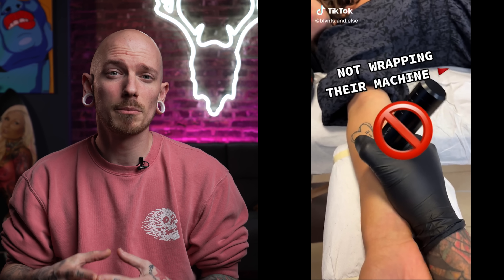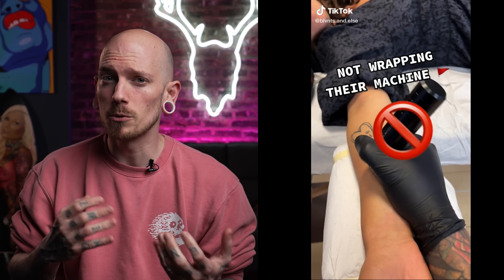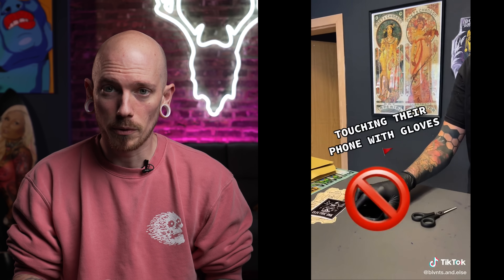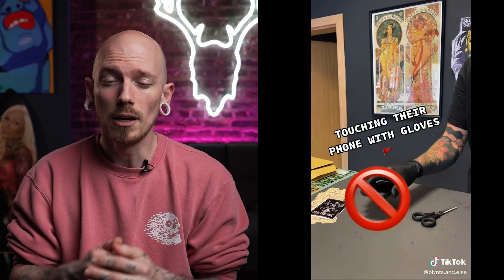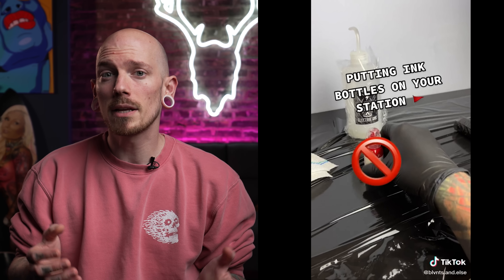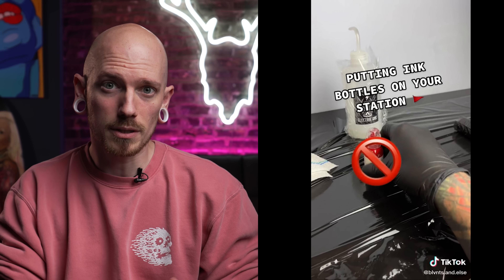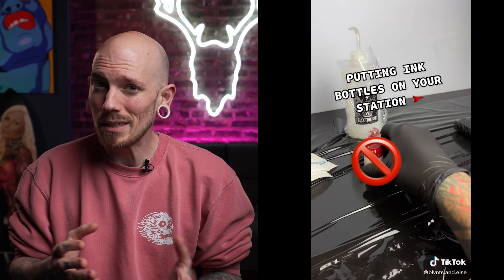Tattoo artist red flags to watch out for. Not wrapping your machine — this is a big one because these machines are used over and over from client to client. If you're not wrapping your machine you're passing on germs or diseases the last client had. Touching their phone with their gloves on is another huge one — that's so disgusting; when you've got gloves on don't touch anything. Also, putting ink bottles directly on your station — tattoo inks are generally not sterile, and there can be dirt and bacteria on the bottom, so you're just passing those germs on.